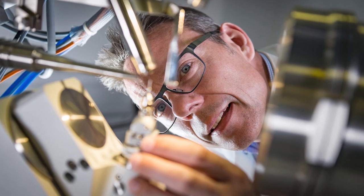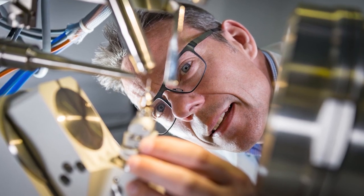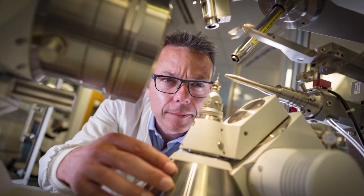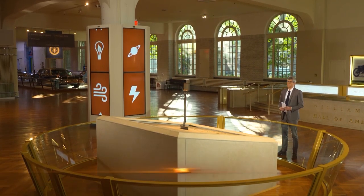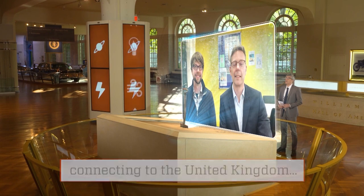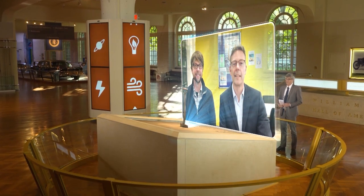The revelation inspired molecular biologist John McGeehan and chemical engineer Greg Beckham to study the enzyme, eventually accidentally producing an improved version of it. The duo spoke to me from the United Kingdom. Hi John and Greg, and welcome to Innovation Nation. Hi Mo, thanks for having us.